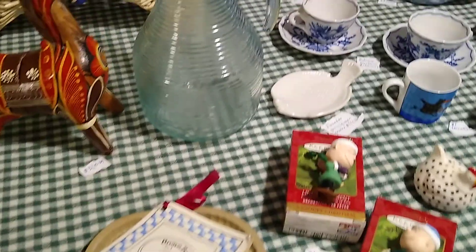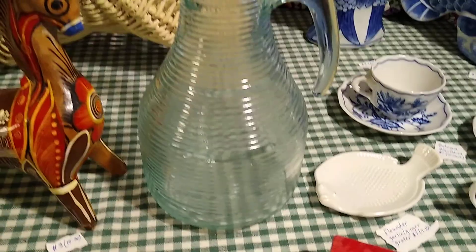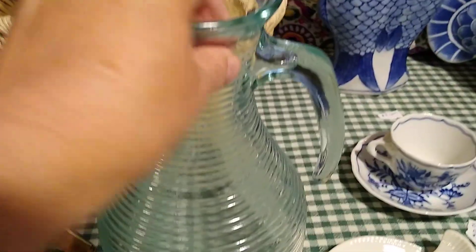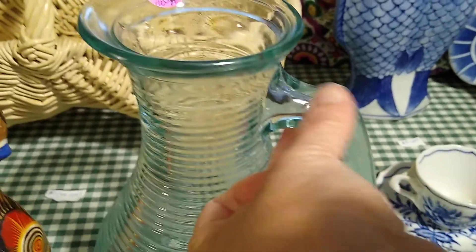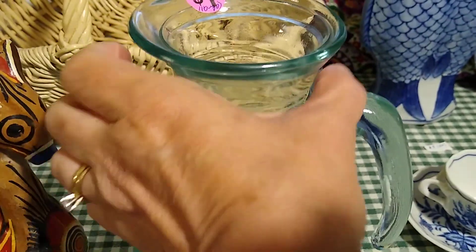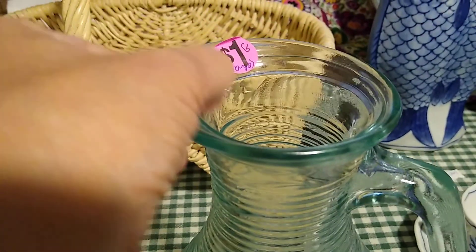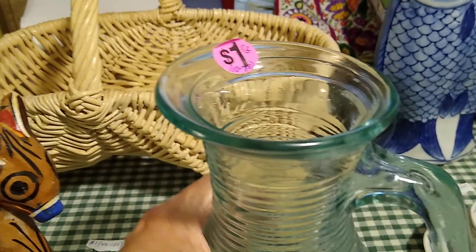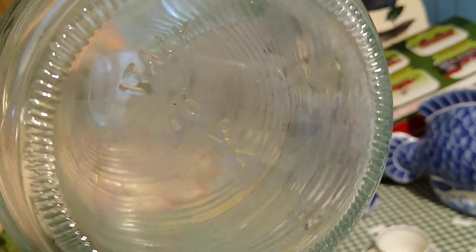This water pitcher with its stripes — kind of like a beehive shape. It's not hand blown because it doesn't have an applied handle; it might have been blown into a mold since it does have a seam. I paid a dollar for it and it sells anywhere between 10 and 30 dollars. It is made in Italy.